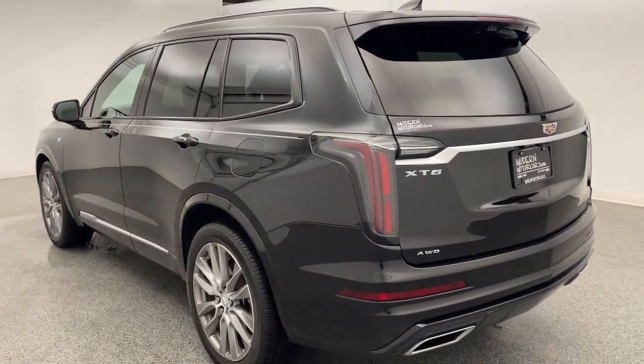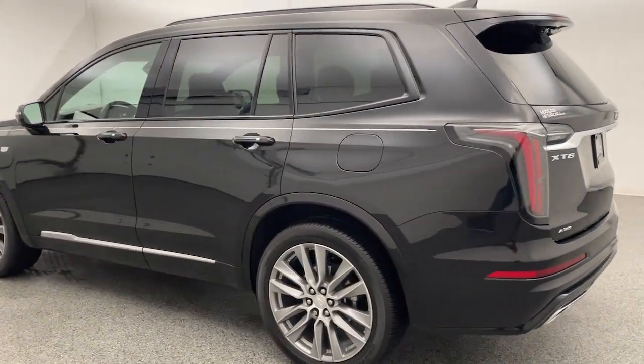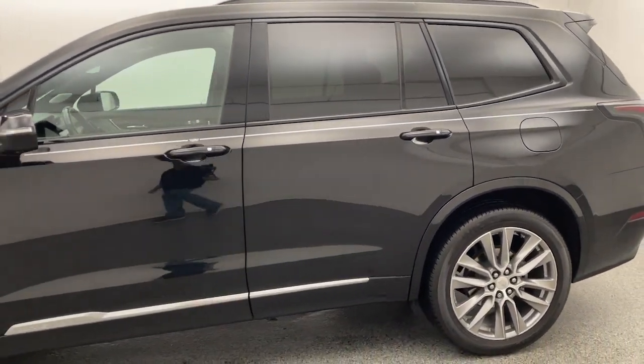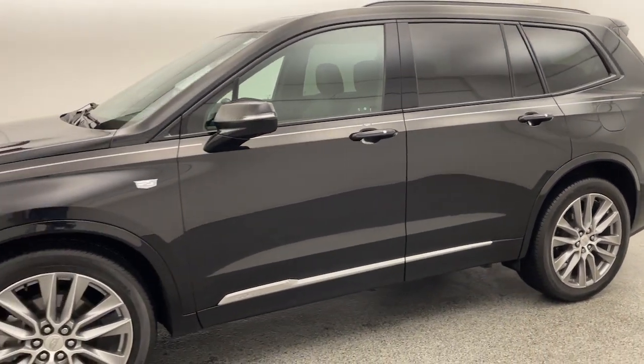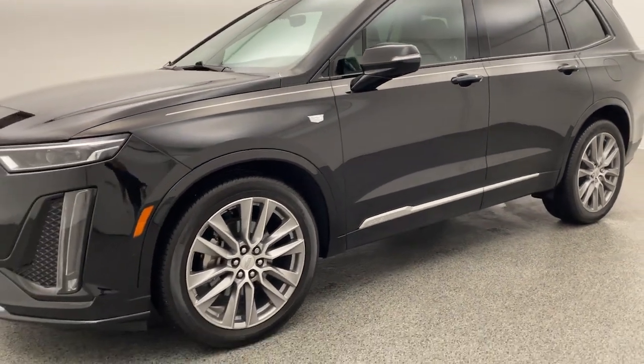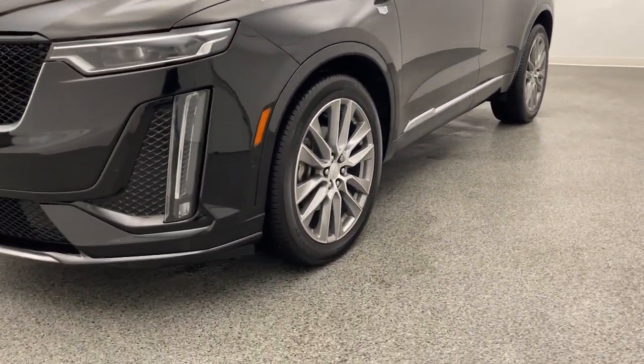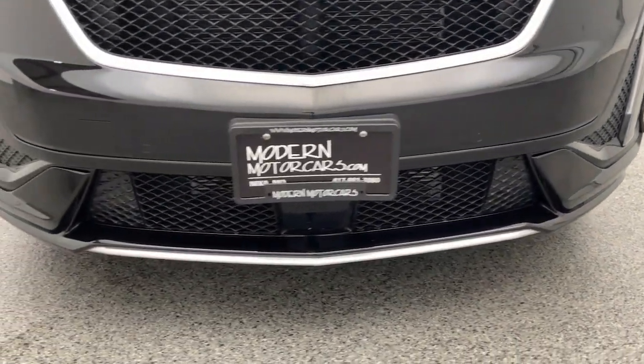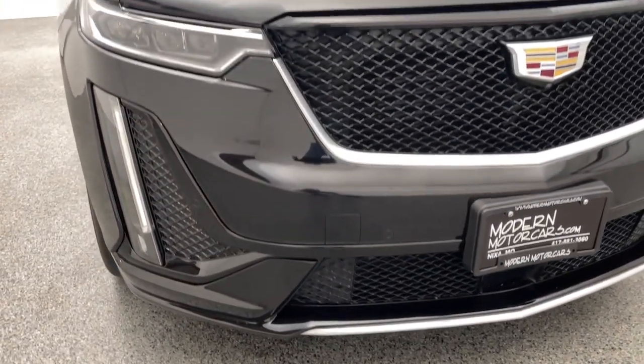Looking for the car of your dreams? You've made the right call. Every vehicle we source begins with a thorough vetting process by our educated and experienced technicians, and finishes with an extensive detail. Only then will we give you a fair market price with no hidden fees. Learn more and view our inventory at modernmotorcars.com.